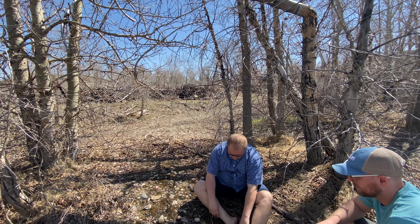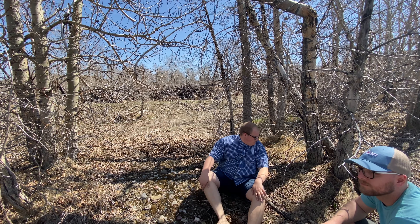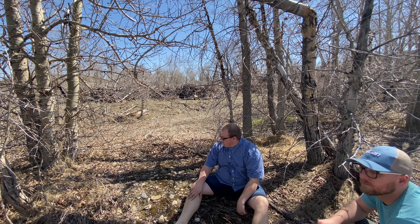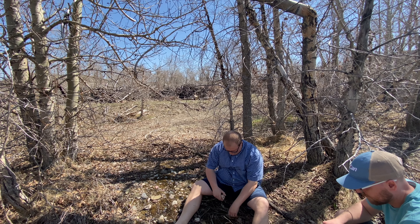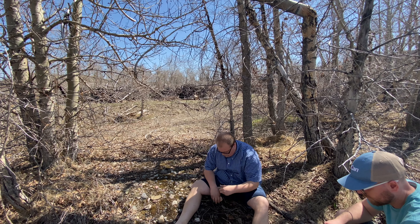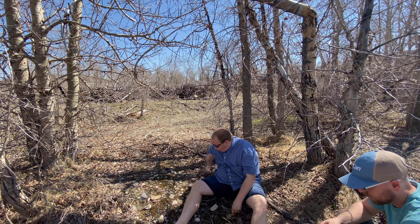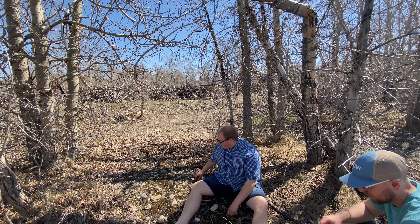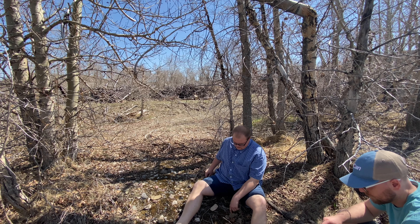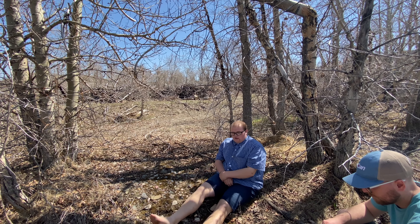Let's take out these. Feet are so warm. As you can see everyone, there's some moss here. Feels a little good on the feet.